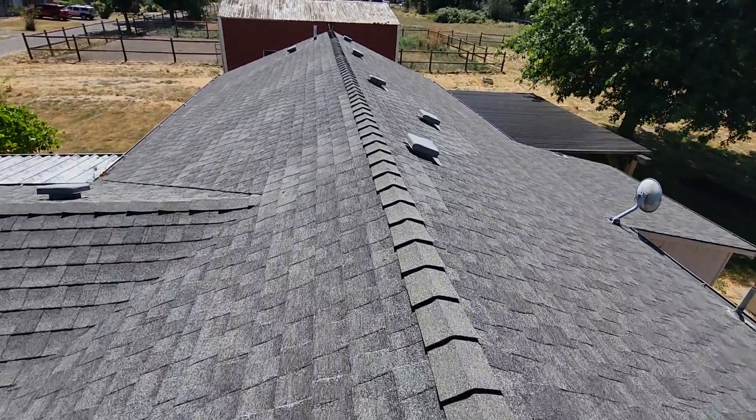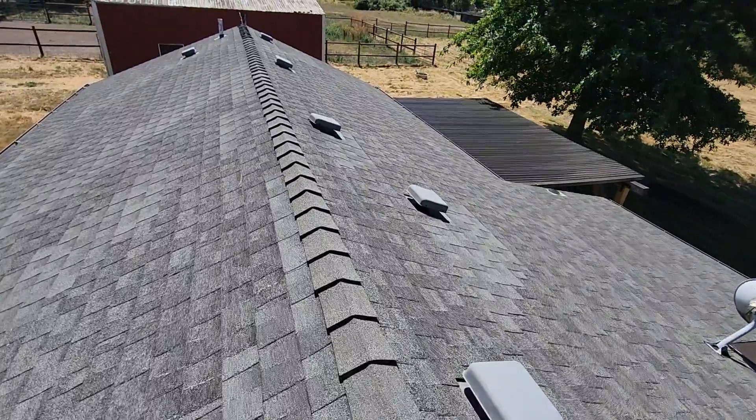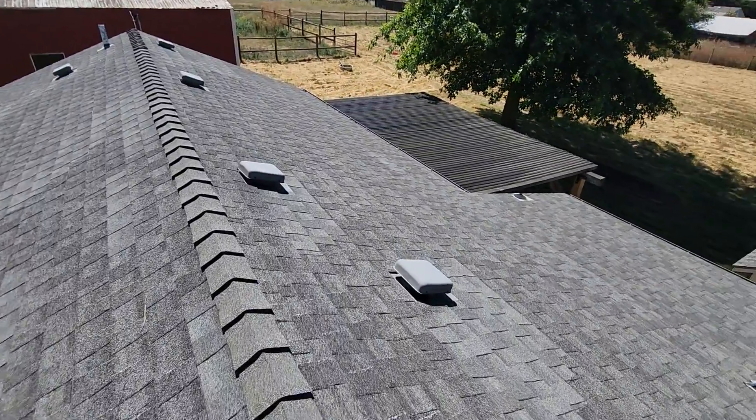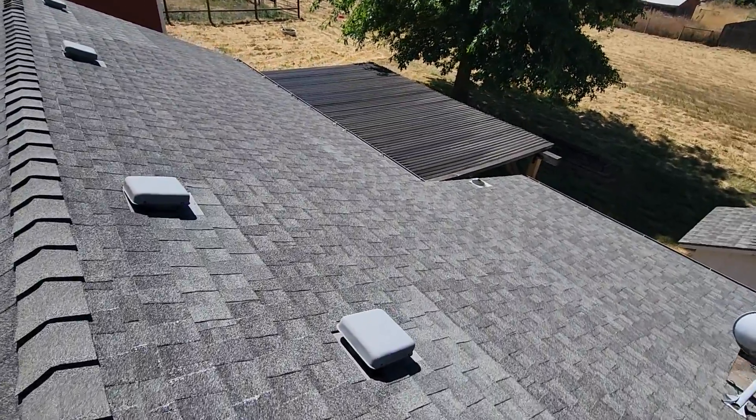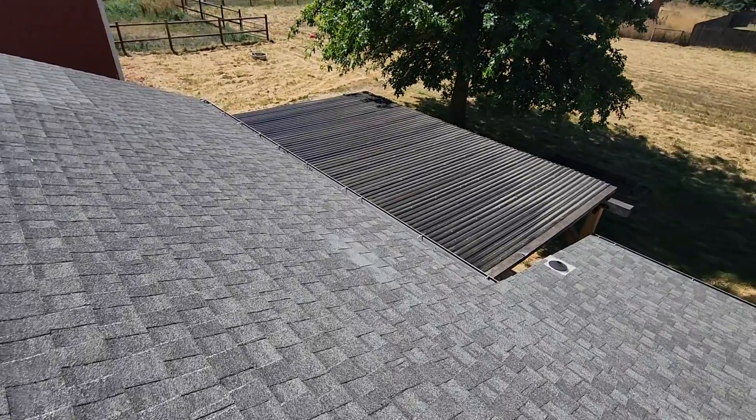There are a lot of areas around the roof line that have been patched, but there are also a lot of areas where the patches are in moderate to poor condition with loose shingles. We'd recommend this roof be evaluated by a licensed roofing contractor.